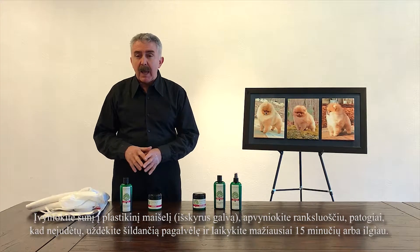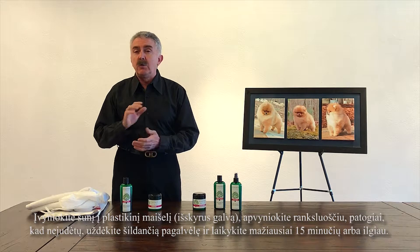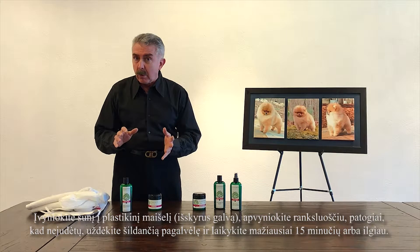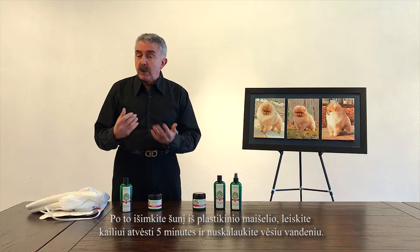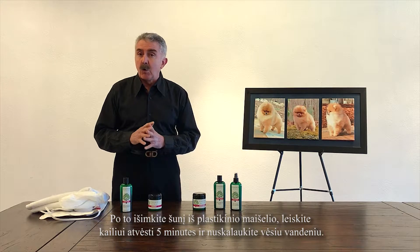You put the dog inside the plastic bag, you wrap it in the towel so the dog is comfortable and doesn't move, and then you put a heating pad on top of that, and you hold the dog for 15 minutes or longer. After that, you take them out of the bag, you let it cool off for 5 minutes, and then you rinse it out with cold water.